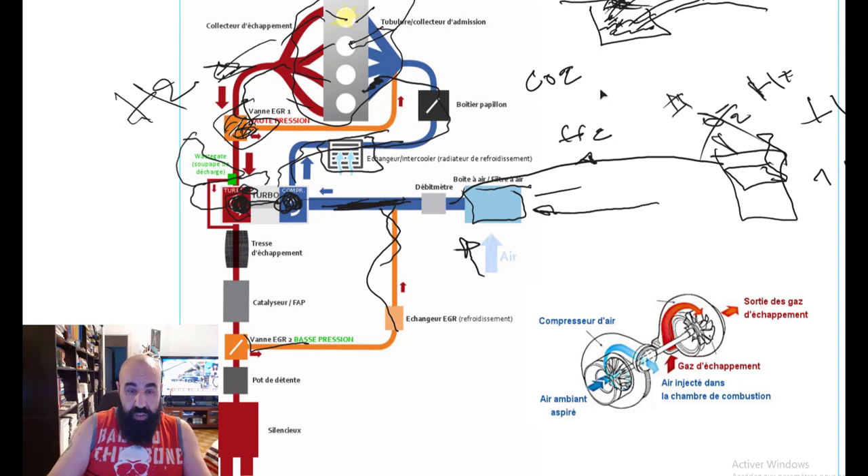Comme vous le voyez ici, c'est un schéma bloc qui explique sommairement, en résumé, tout ce que je répétais depuis le début des vidéos : le turbo, le turbo boost, la MAF, la MAP, les pressions, les compressions, le pourquoi et où est-ce qu'ils vont. C'est le schéma justement.